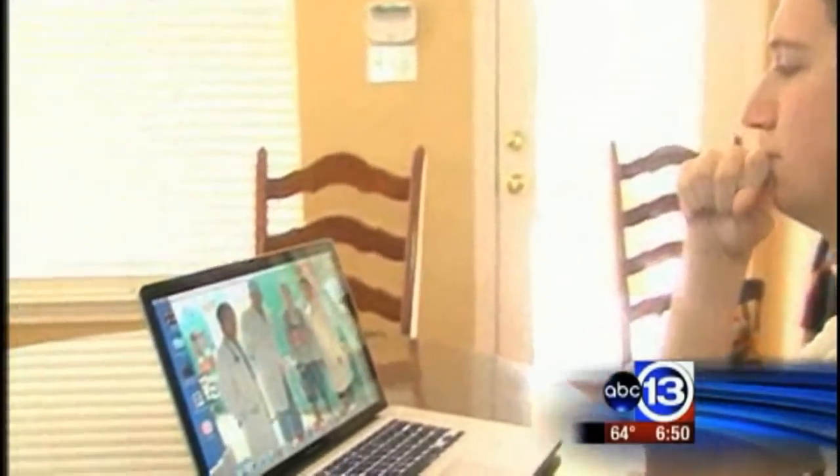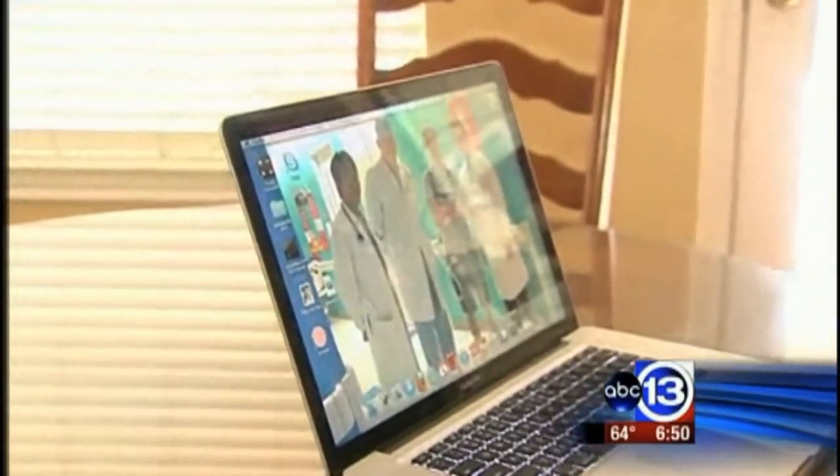Few in the world have gone through what he has and lived to tell the story. A heart doesn't make you who you are. You choose who you are and who you're going to be, and you decide what's going to stop you and what's not going to stop you.